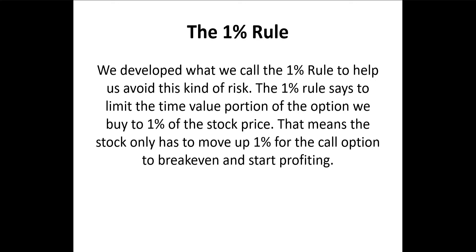We developed what we call the 1% rule to help us avoid this kind of risk. The 1% rule says to limit the time value portion of the option we buy to 1% of the stock price. That means the stock only has to move up 1% for the call option we purchase to break even and start profiting.